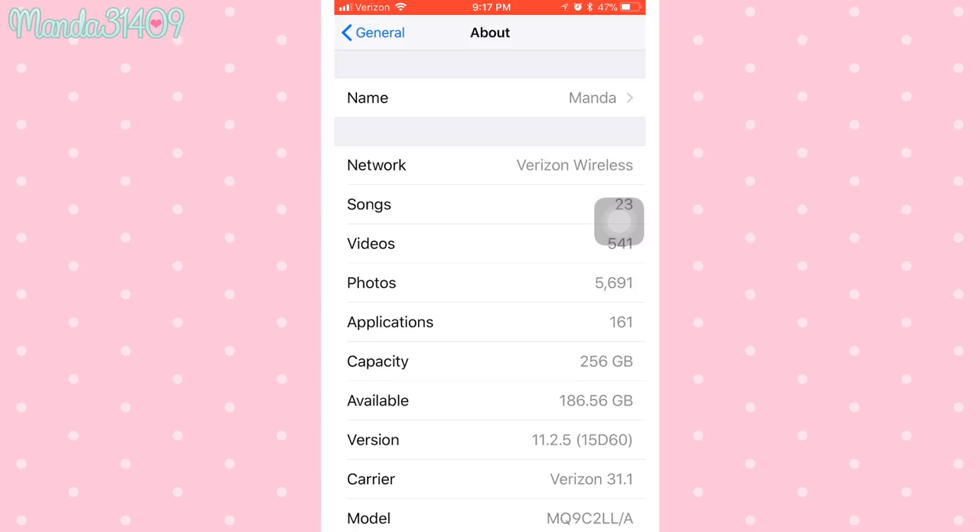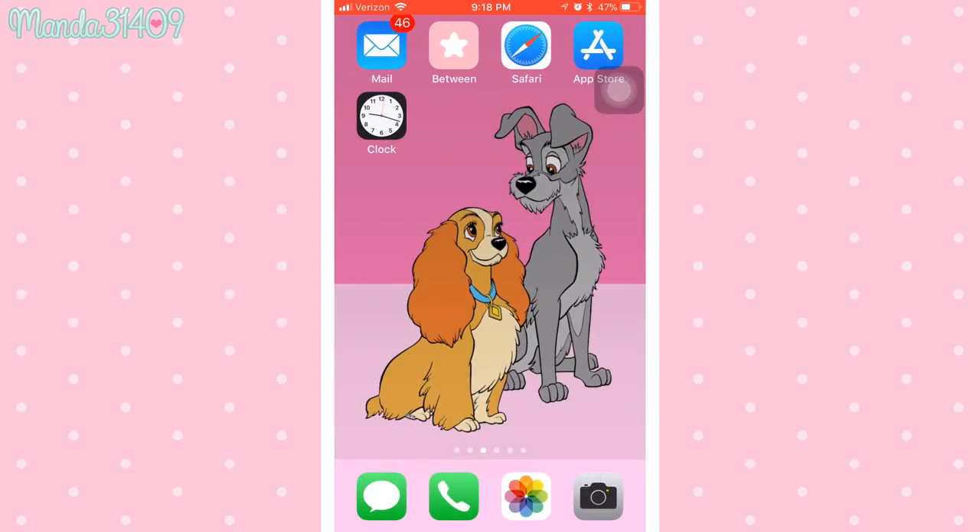I just wanted to show you guys the storage on this phone — it is 256 gigabytes. You can see I have 161 apps, over 5,000 videos, over 500 songs. I have Spotify, so I prefer to listen to music through Spotify rather than downloading songs on iTunes and taking up storage, since I'm much more of a picture person than a music person.